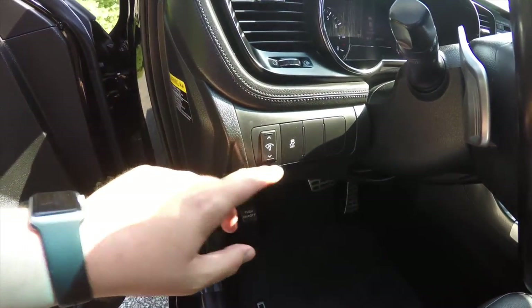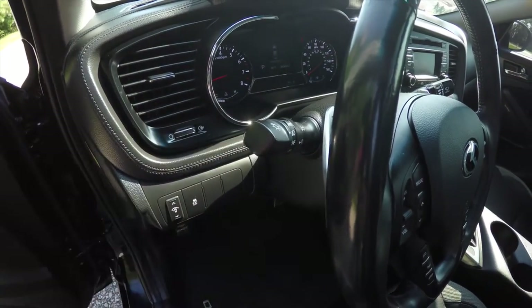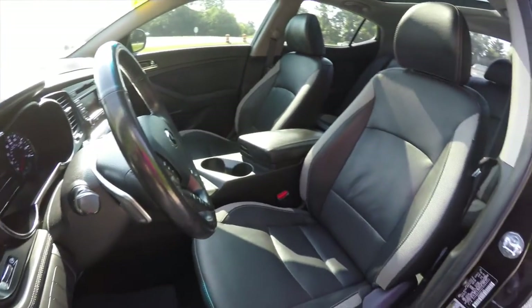On the instrument panel you have your panel dimmer and stability control. On the turn signal switch you have your automatic headlamp control and fog lamp control. The vehicle has a leather-wrapped tilt and telescoping steering wheel with audio controls and also features shift paddles.